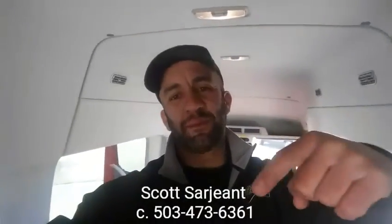If you have any questions, give me a call. My cell phone is 503-473-6361 — it's gonna be on the bottom of your screen. Look forward to working with you on this transit.